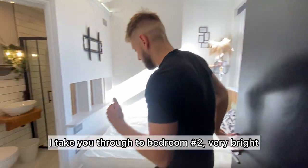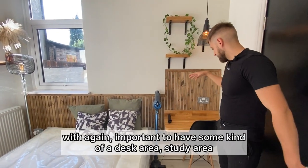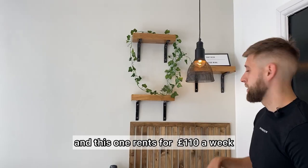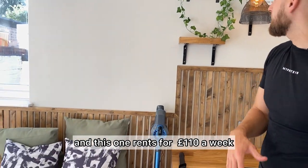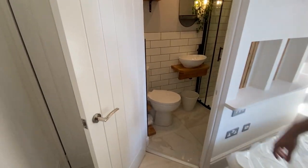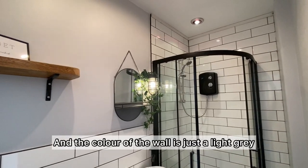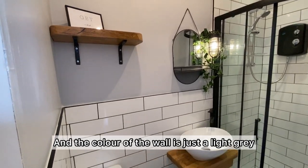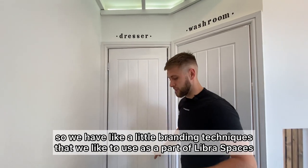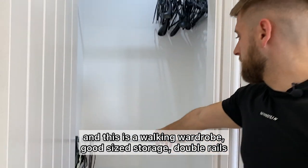I'll take you through into bedroom two — very bright. This is a feature wall in Egyptian cotton, and it's important to have some kind of desk and study area. This is the smallest bedroom in the house and it rents for £110 a week. We've got the ensuite in here as well — again, industrial style theme. The colour of the wall is a light grey. We have our little branding techniques as part of Libra Spaces. And this is like a little walking wardrobe with good-sized storage and double rails.